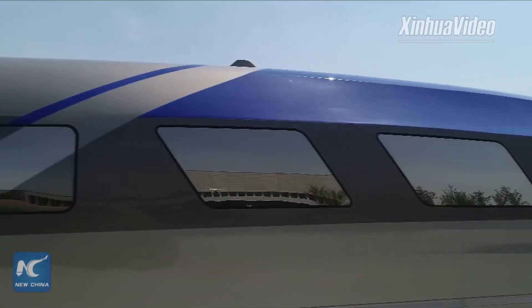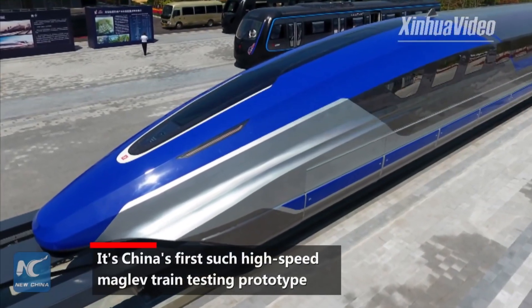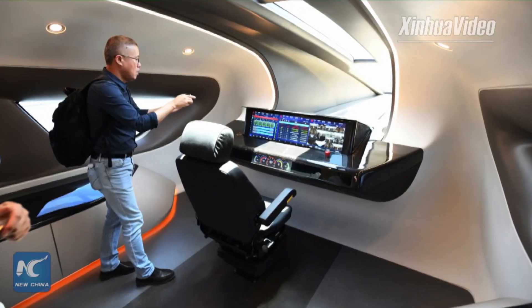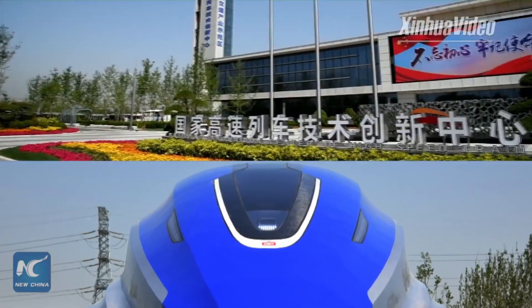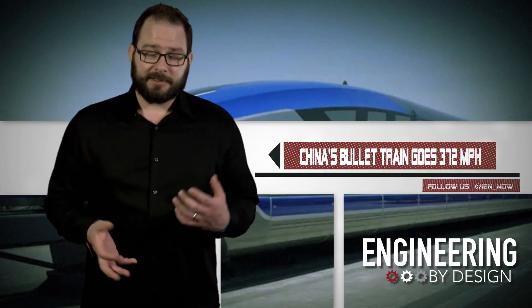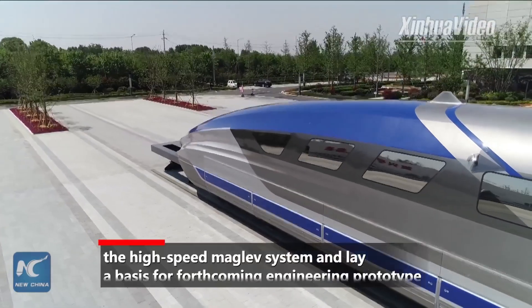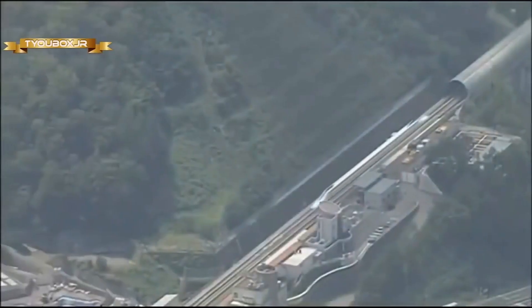China has unveiled a new bullet train prototype that, if everything goes well in tests, could be in service as soon as 2021. The magnetic levitation, or maglev train, was developed by state-owned company China Railway Rolling Stock Corporation, or CRRC. It reportedly tops out at about 372 miles per hour. And while that's no 633 miles per hour like we saw three years ago, people are actually going to be riding this one. The world record for a maglev train is held by a Japanese company that set the mark in April 2015 at 375 miles per hour.